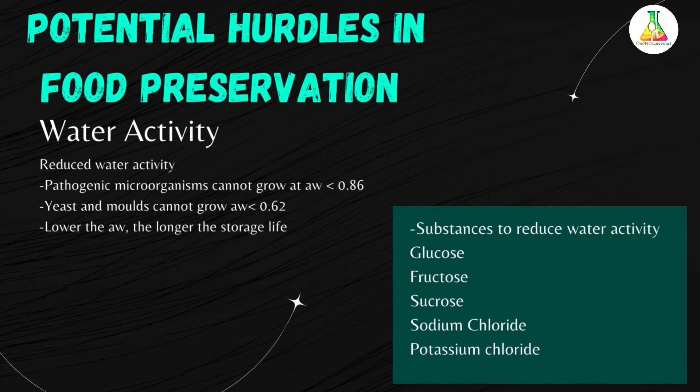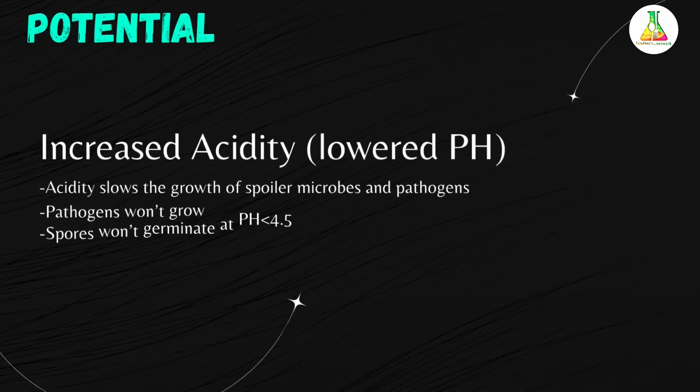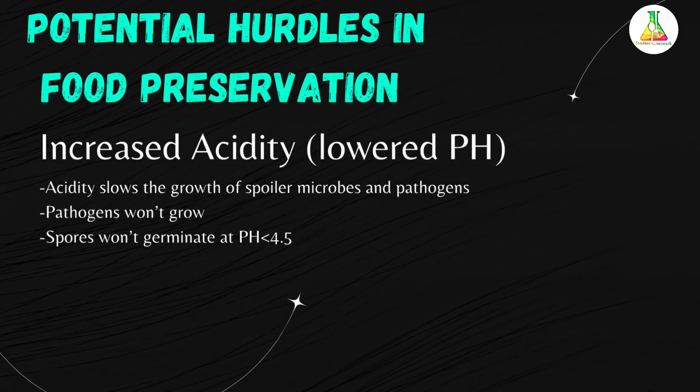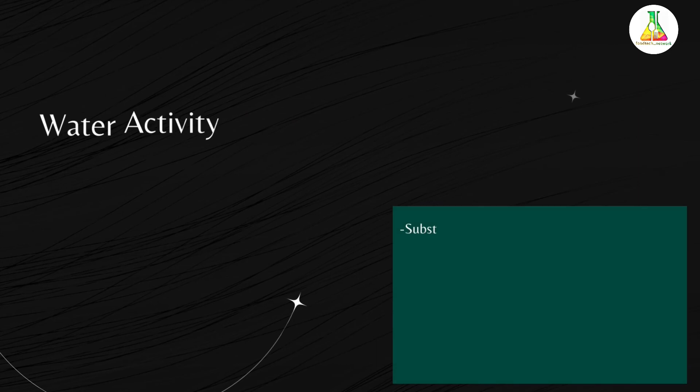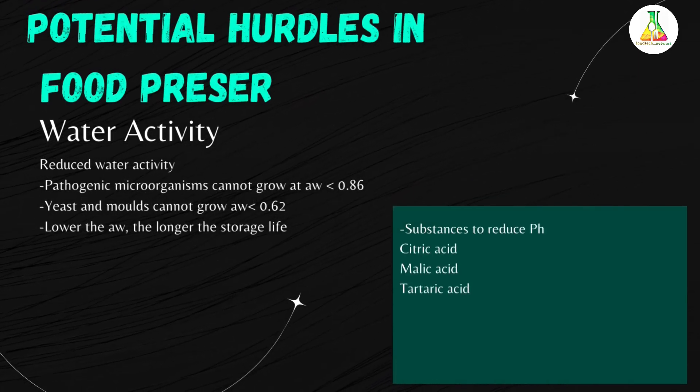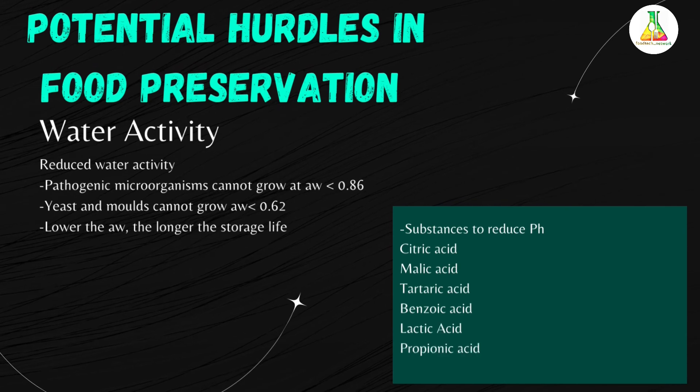The next potential hurdle in food preservation is increased acidity. Acidity slows down the growth of spoilage organisms and pathogens. Pathogens and spores require a pH greater than 4.5 for growth and germination. Above pH 4.5, the product must be sterilized for shelf stability, while below pH 4.5, the product can be pasteurized.